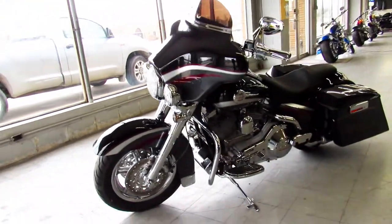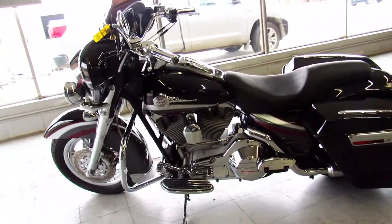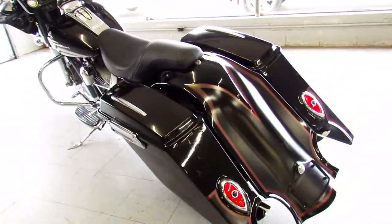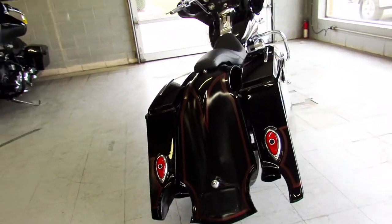Take a close look at this one guys — it's got extended saddlebags, extended rear fender, chrome front end, chrome switch housings, upgraded floorboards and lower controls. This one's a must see guys, pictures aren't going to do it justice — stand out from the crowd and turn heads everywhere you go.